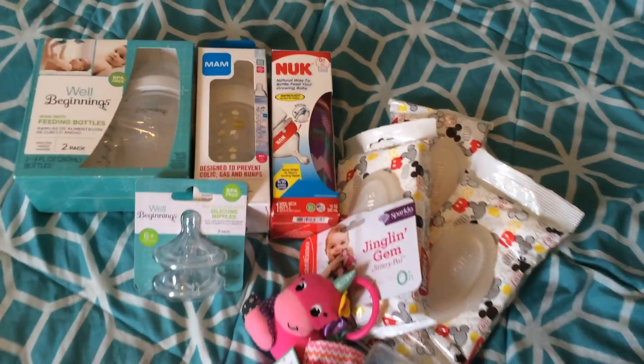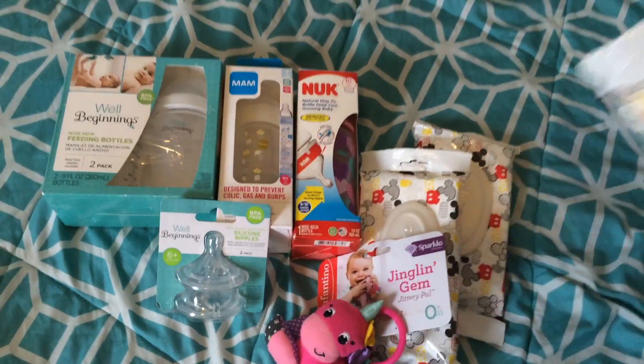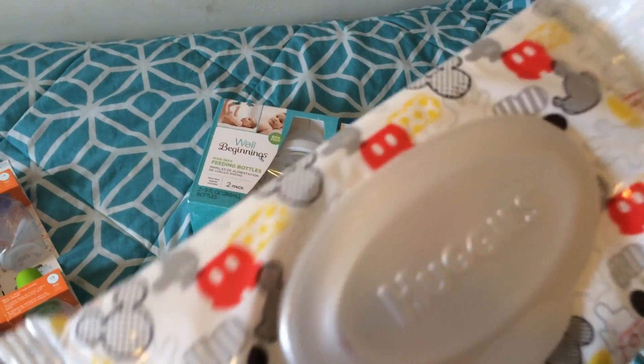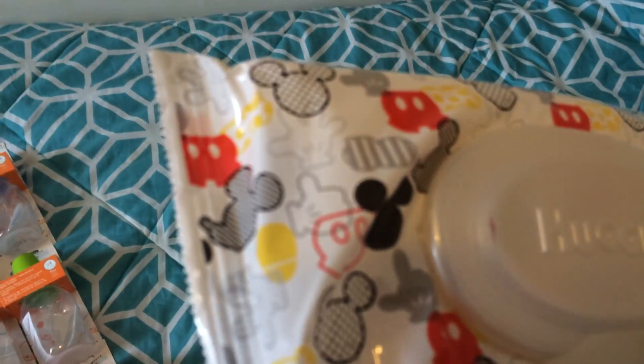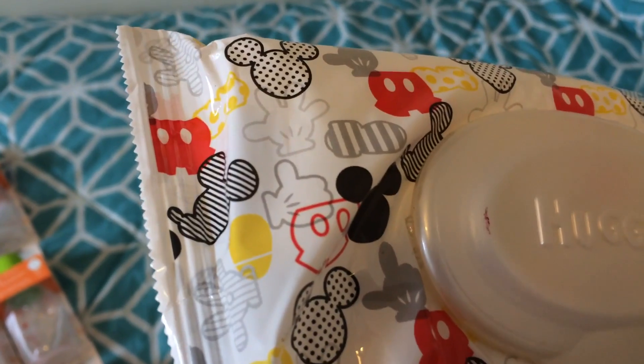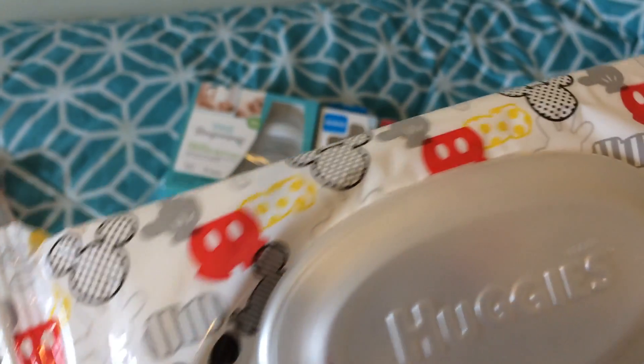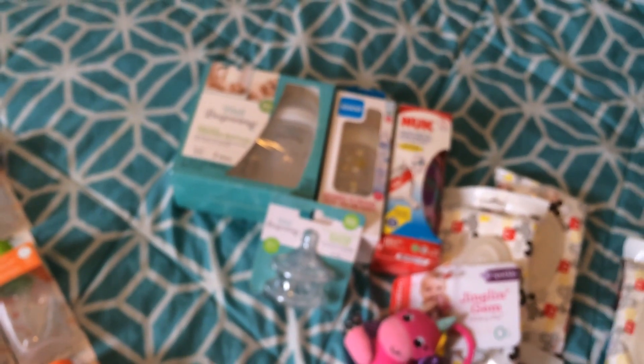Then I went to Duane Reade and I picked up three packs of these Huggies wipes, which I bought because I loved the packaging. It's Mickey packaging, which is just so cute. These were on special this week, and I kind of wish I would have gotten more now because I think they're so cute.